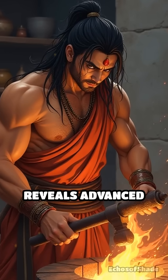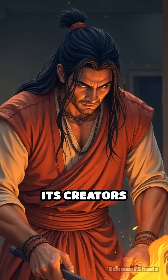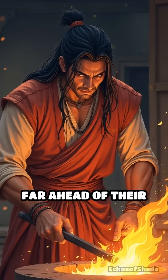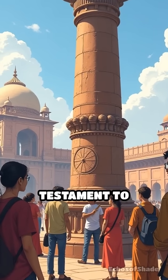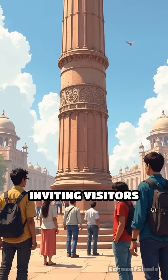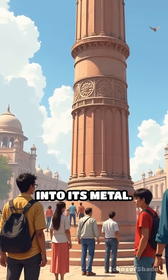The pillar's craftsmanship reveals advanced ancient metallurgy techniques and suggests that its creators possessed knowledge far ahead of their time. Even today, the iron pillar stands as a silent testament to human ingenuity, inviting visitors and experts to ponder the secrets forged into its metal.